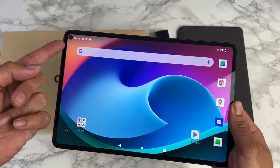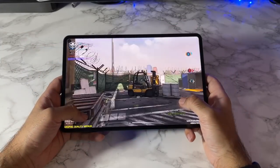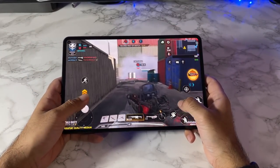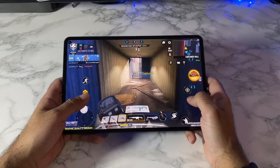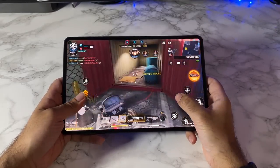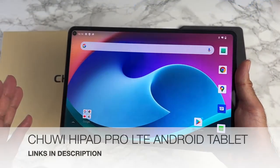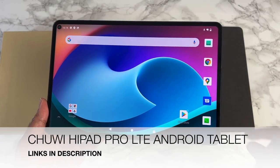There are dual cameras — 5 megapixels on the front and 8 megapixels on the back. You've got a massive 7000mAh battery supporting Quick Charge 3 with a Type-C connector. The tablet runs Android 11 and has Google Widevine level one certification. That was my quick first look at the Chuwi HiPad Pro LTE Android Tablet. If you want a full review of this or any other product, let me know in the comments.